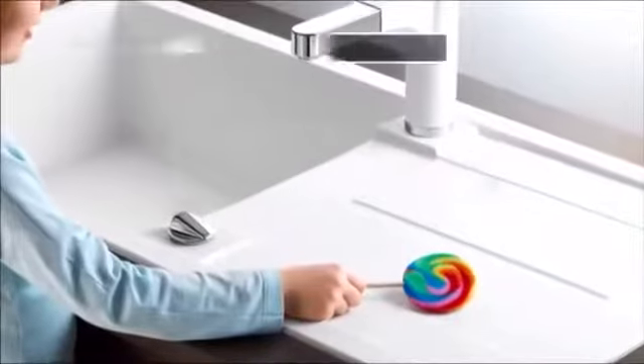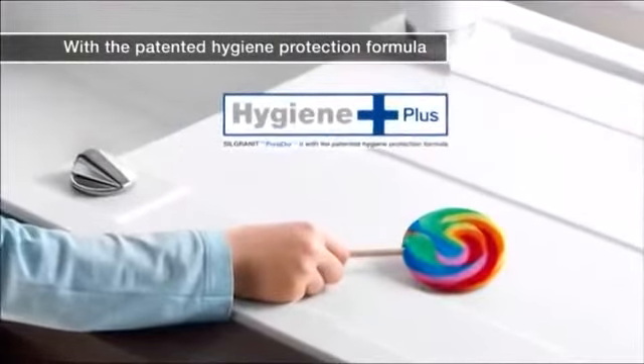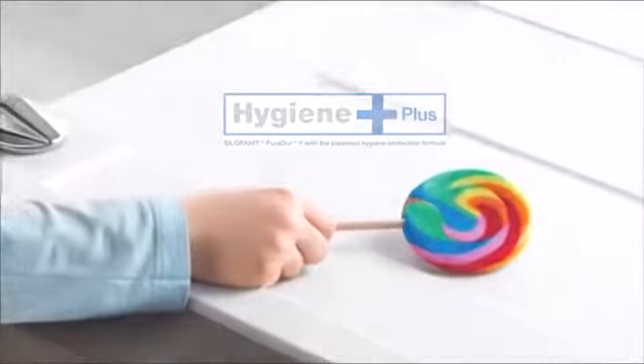Antibacterial tests confirm that on average the unique built-in hygiene protection reduces bacterial growth by 98%. Silgranit Puradur II dazzles with its unsurpassed durability.